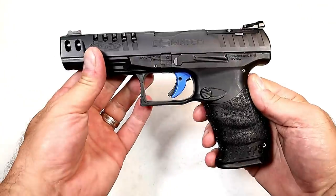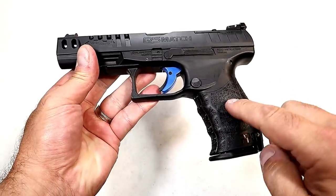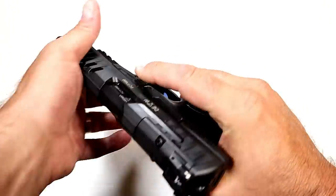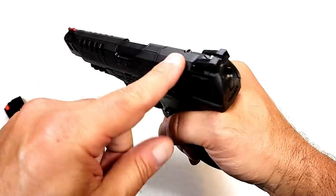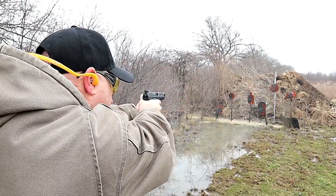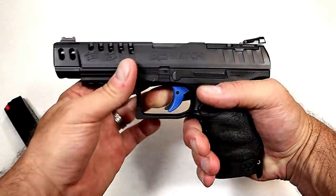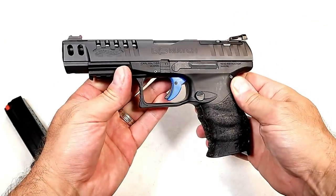Here we have the Walther Q5 Match — the polymer frame model. It mimics the PPQ that so many people love, with that amazing ergonomic feel and cross-directional texturing on the grip. It uses the same 15-round magazine, features a blue branded trigger, lightning cuts in the slide, fiber optic front sight, adjustable rear sight, and is optic ready. It has a 5.5-pound trigger pull with a very nice reset. If you love optic-ready competition handguns, this Q5 Match may do it for you.